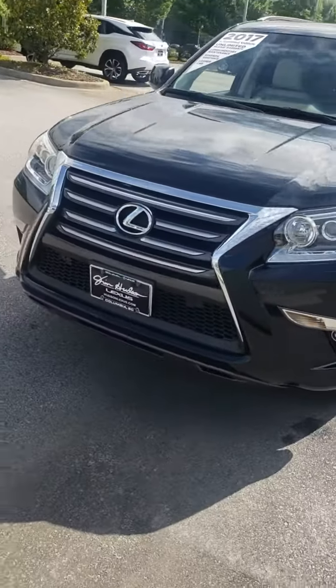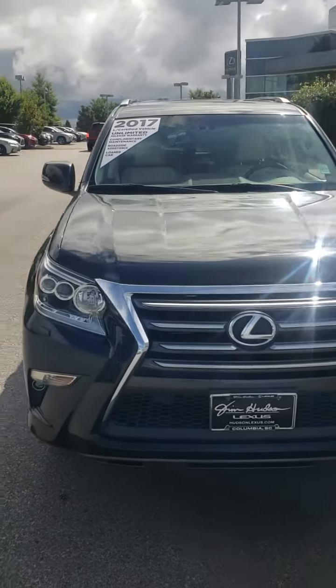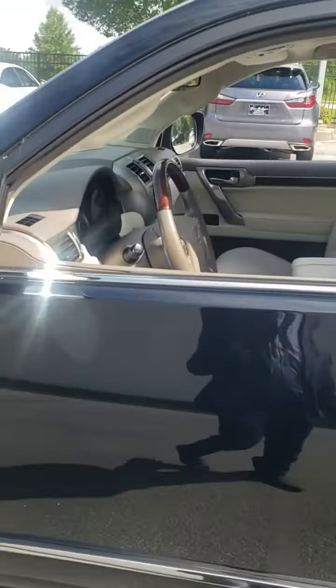As I walk around the car, I don't see any dings, scratches, or dents that detract from the overall look of the car. Being a GX, it's going to be a certified car that comes with plenty of warranty with no money out of your pocket.